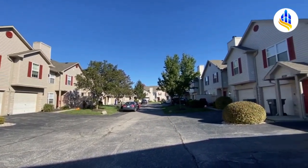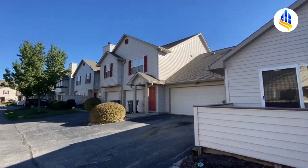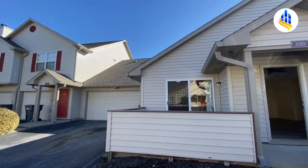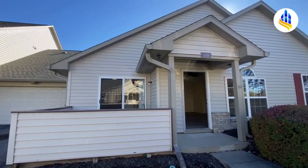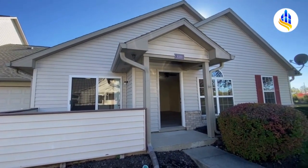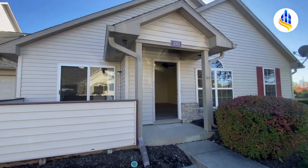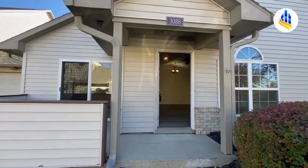Here's a shot of the neighborhood. These are all condominium homes, and some of them have upper-level units. This is a single-story ranch with an attached two-car garage. This unit is three bedrooms and two full baths, and it's 1,256 square feet.